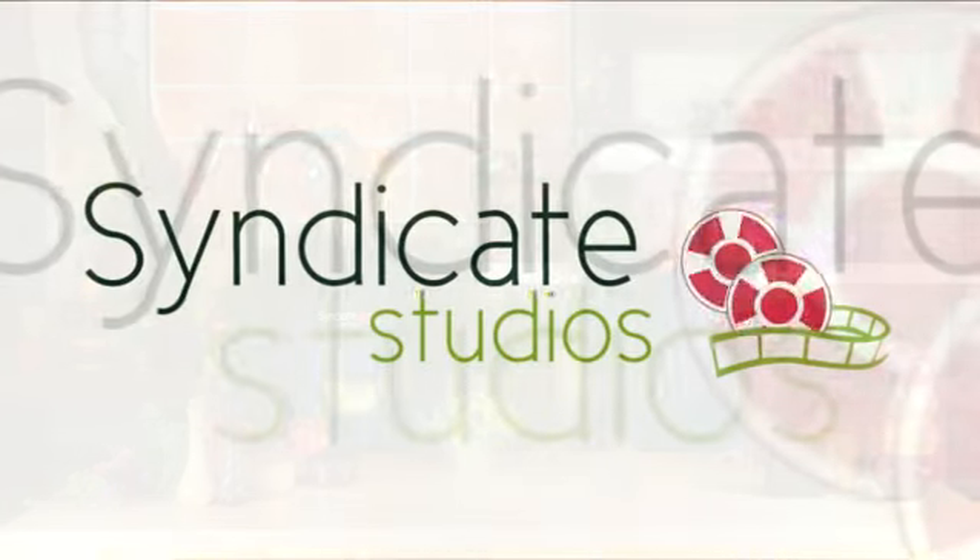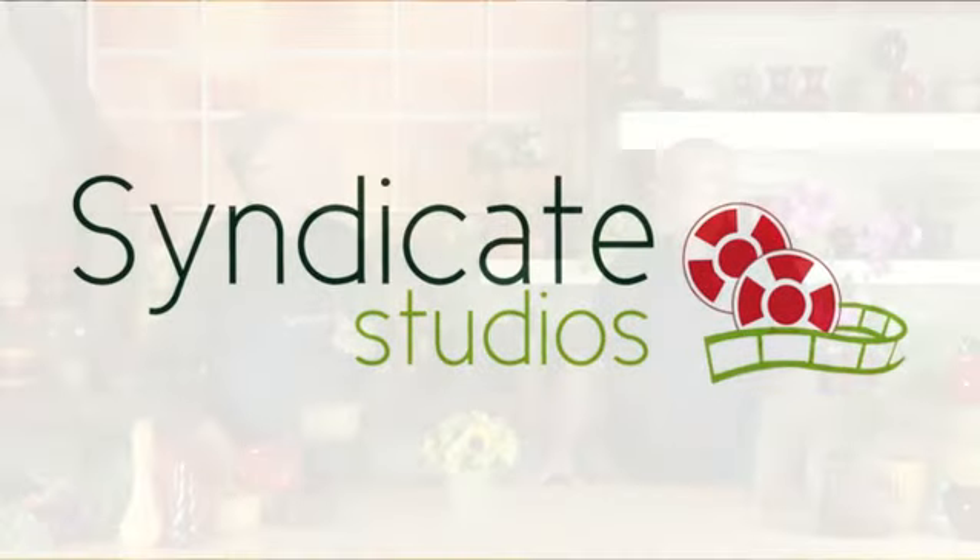Today we're going to talk about the Safari Assortment. I'm Tom Bowling and I'm Jerome Raska, and we're here at Syndicate Studios. Jerome, what do you think of this new Safari Assortment?